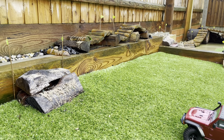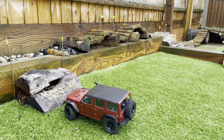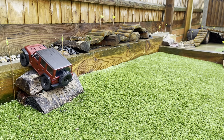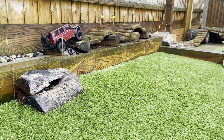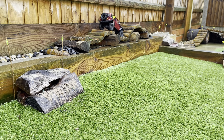Now the EZRC Thunderstorm takes on the first obstacle.